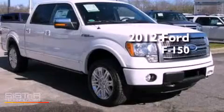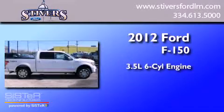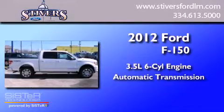This is a 2012 Ford F-150. It has a 3.5-liter 6-cylinder engine and an automatic transmission.